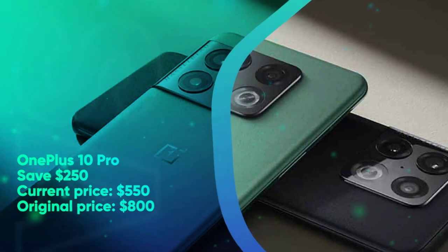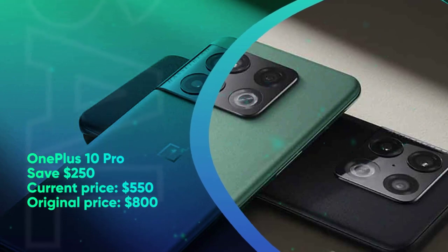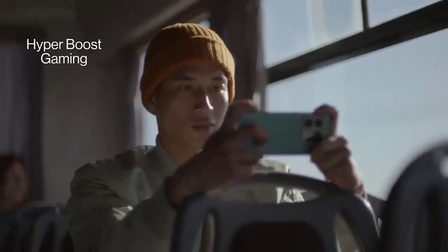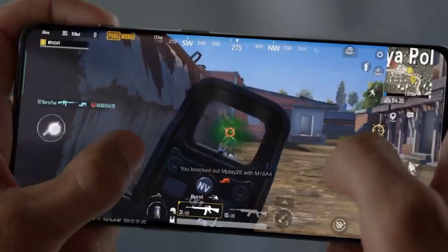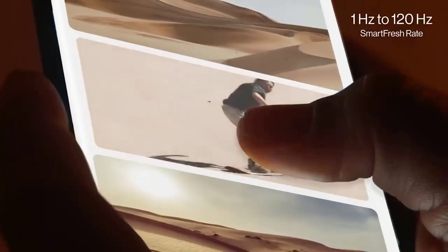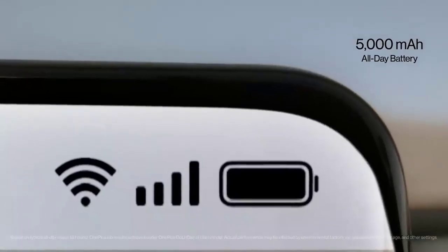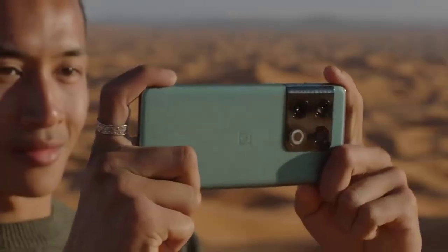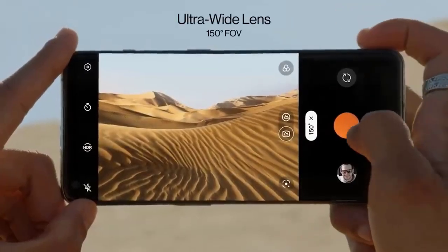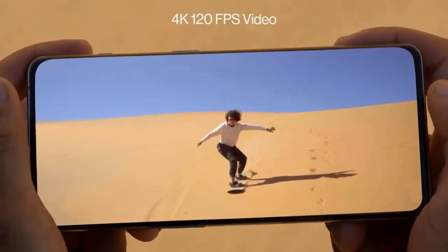OnePlus 10 Pro: save $250. Current price $550, original price $850. The OnePlus 10 Pro is one of the better smartphones that fell under everyone's radar this year, mainly because it was announced back in January at CES. As OnePlus's flagship smartphone, the handset carries the much-expected duo of ultra-smooth display performance and even faster charging. No, seriously — the phone comes with a 65W charging brick that can power it from 0% to 100% within half an hour. All things considered, you technically saved $350 with this deal because the OnePlus 10 Pro retailed at $900 when it was first released earlier this year.